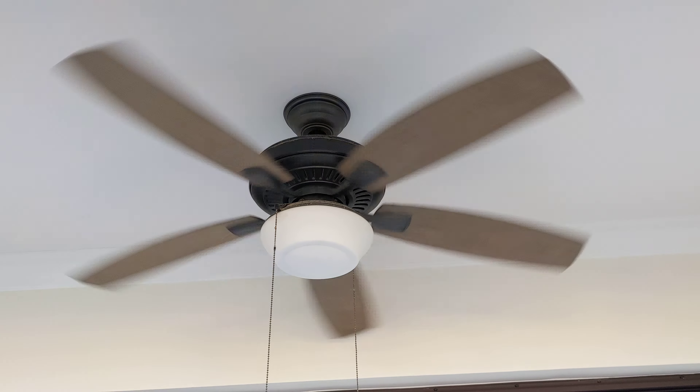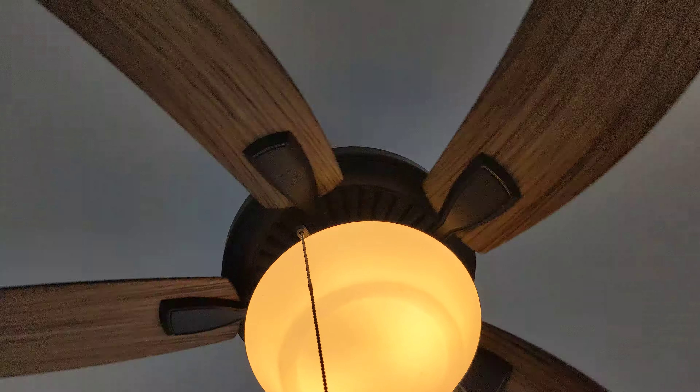I just noticed one of the blades is angled strangely. And this one is, of course, running on reverse. So I can't change that.